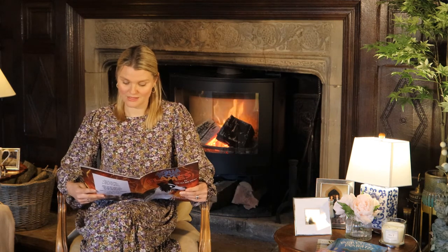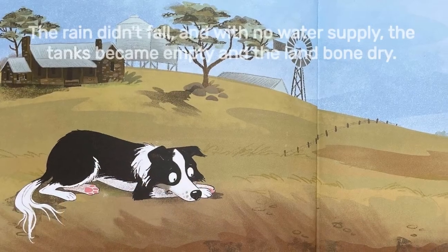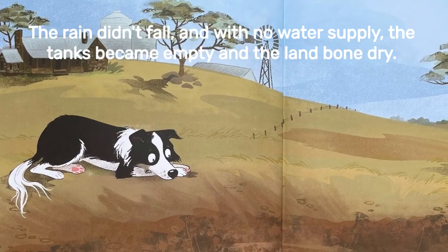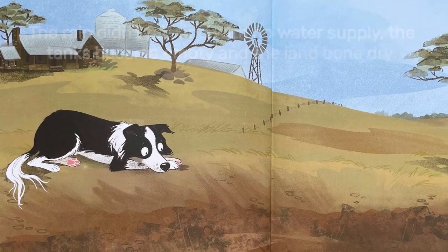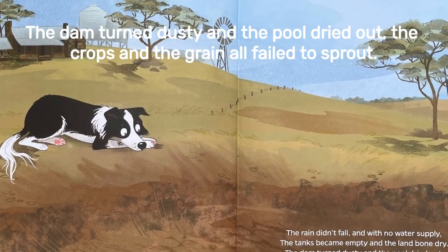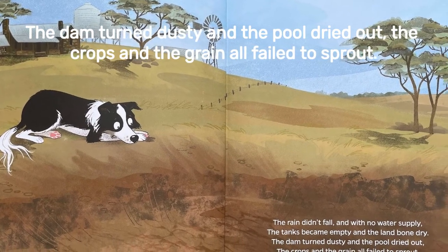Drought means that it hasn't rained for a very, very long time. This happens a lot in really hot countries like Australia or Africa. The rain didn't fall and with no water supply, the tanks became empty and the land bone dry. The dam turned to dust and the pool dried out. The crops and the grain all failed to sprout. Poor farmer, poor Aqua Dog as well — nowhere to swim.